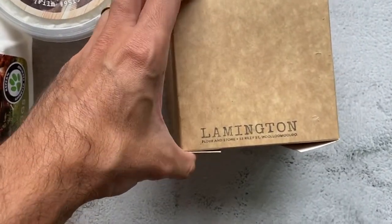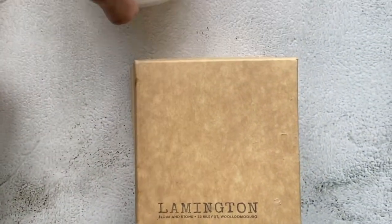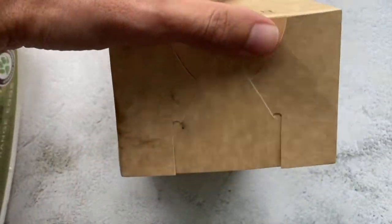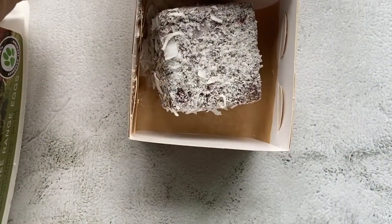This is not your classic lamington — this is a panna cotta lamington. Buongiorno! It's a Saturday, which means farmers markets are on, and today we're going to spend the morning picking some fresh produce from one of the best farmers markets in Sydney for me.